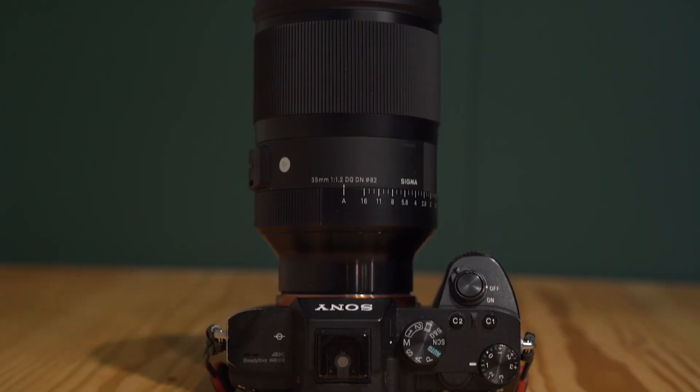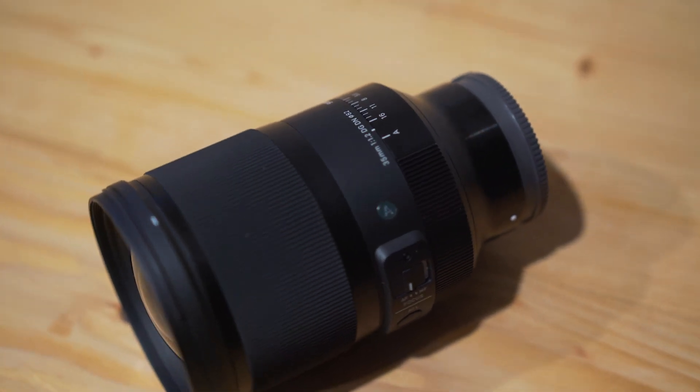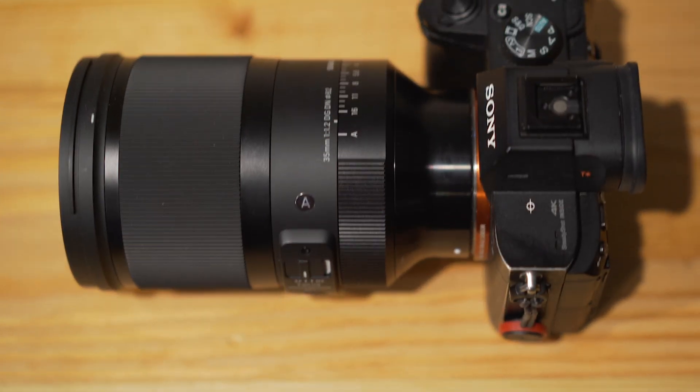Today, we're comparing the Sigma 35mm f1.2 with the other 35mm options for Sony. I want to help you choose the best 35mm lens and help you get the most out of your camera. First, let's talk about the Sigma f1.2, currently the fastest autofocus lens available for Sony e-mount.